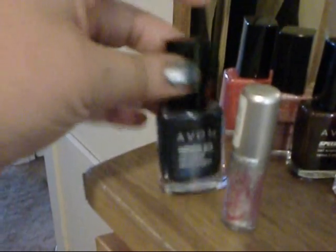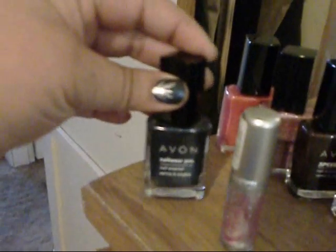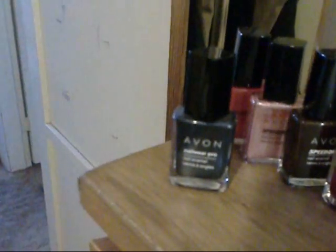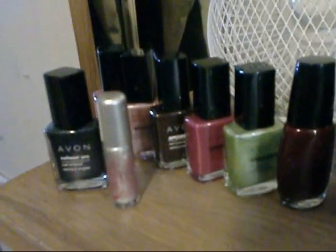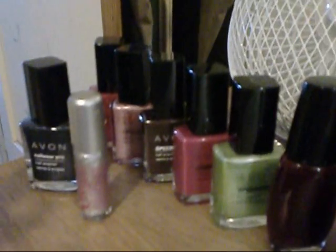The blue is Blue Flare by Avon, and then this Essence nail art thing I got at Volta for, like, $1.99, I think. So, that's all the Avon colors.